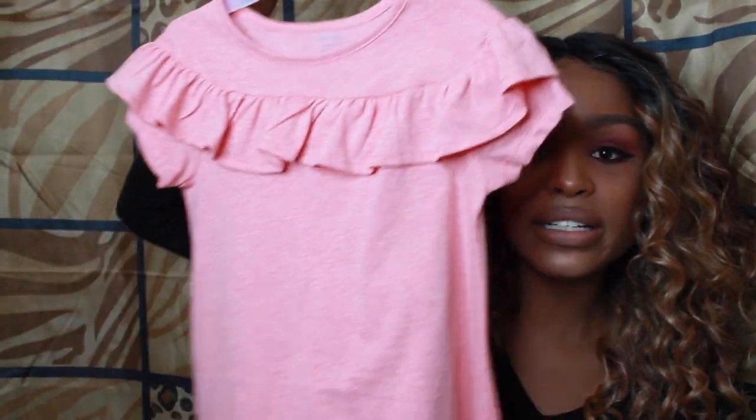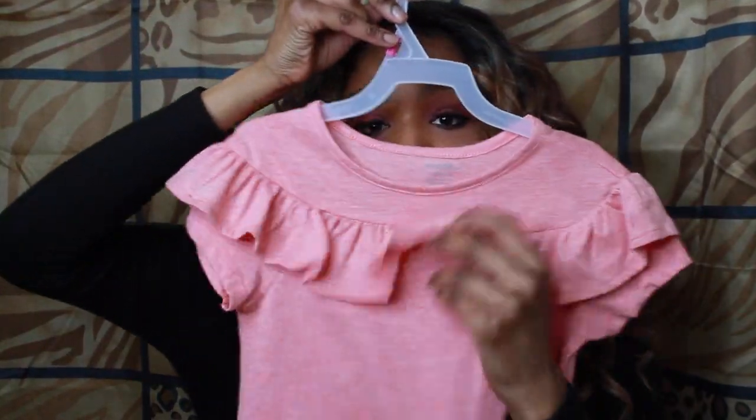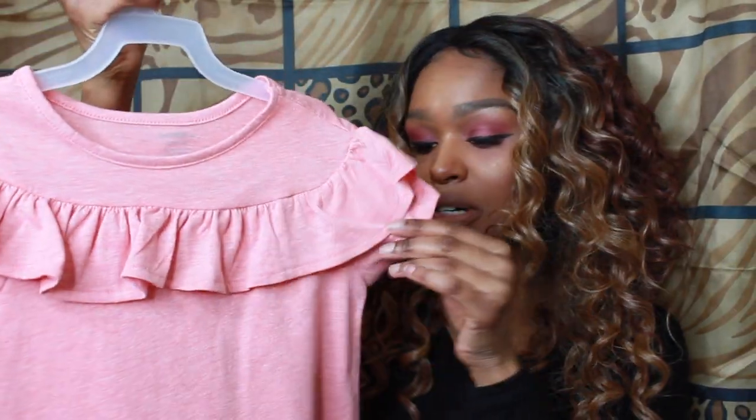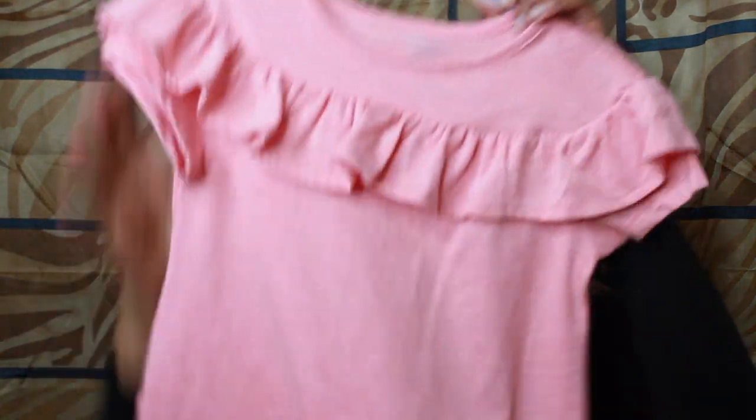Sorry about that — let's get back into the video. So I'm doing a spring time haul. For any of you mothers, sisters, brothers, this video is for everyone that wants to buy something for a kid. First thing that I got is this cute dress — it's like a pink coral kind of dress with nice little frills. It's George brand, from my favorite store, Walmart.